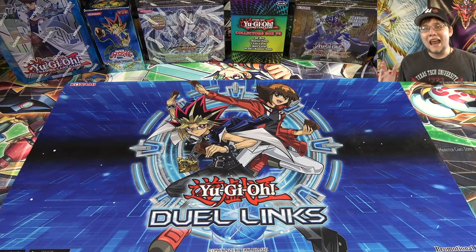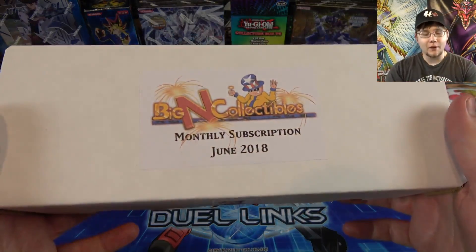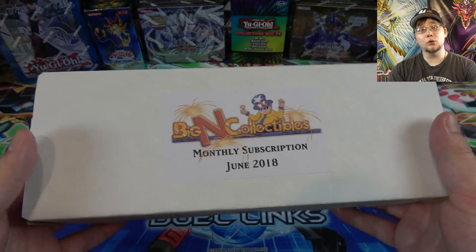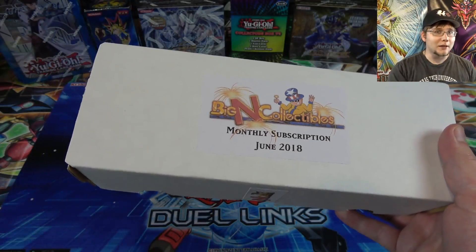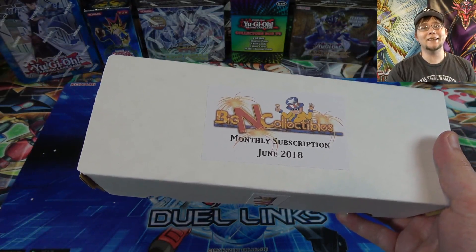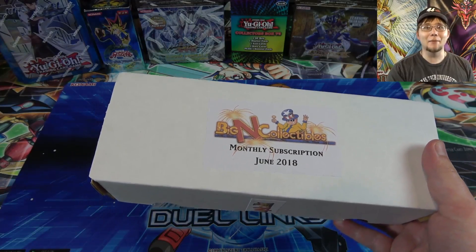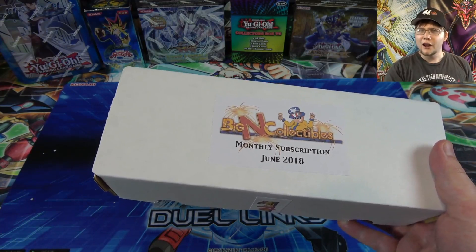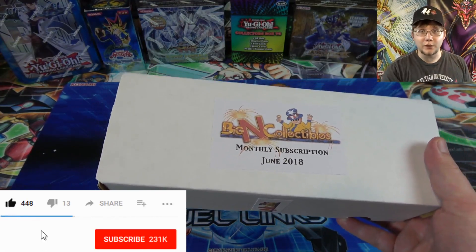What's up, everyone? This is CyberNine, and today I'm going to open up the brand new Biggin Collectibles Monthly Subscription Crate for June 2018. This is the Yu-Gi-Oh Monthly Subscription Crate that they have. You guys have probably already known this because I open up one of these every month, but basically the Monthly Subscription Crate has the newest products for Yu-Gi-Oh that came out that month. It's something that Biggin Collectibles does, similar to something like Loot Crate, because you subscribe to this, and I'll have a link in the description if you guys want to check them out.